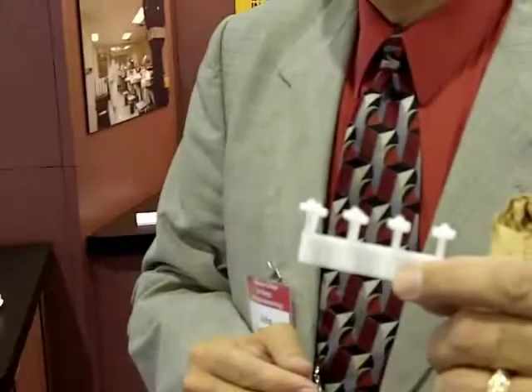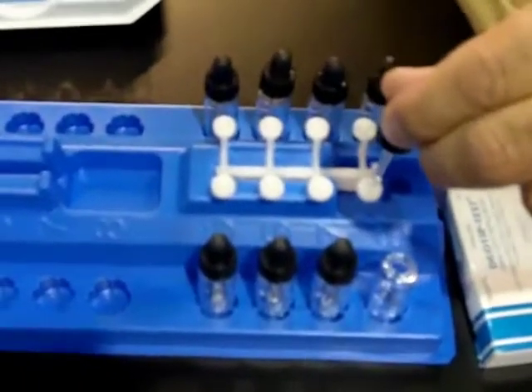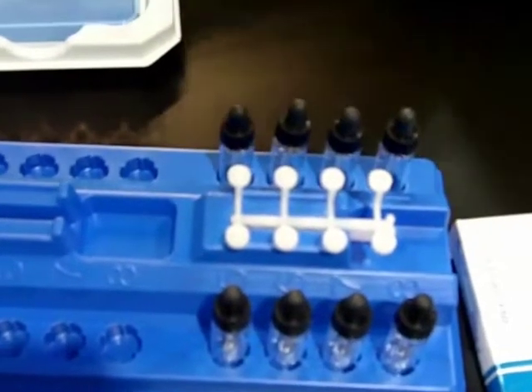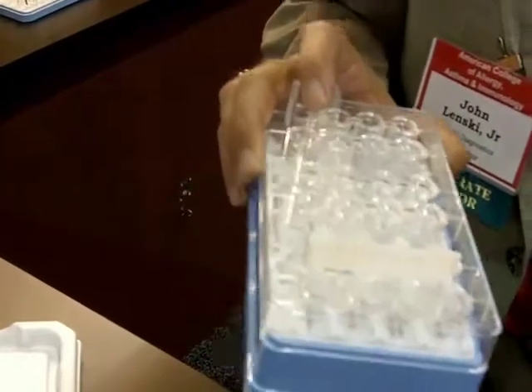This is the multi-test device, and you can use it to test eight allergens simultaneously. This is the first generation version, and this is the second generation version — this was a manually loaded system. In 1996, we came out with a self-loading version. You put the antigens in the well, and there's a built-in guidance system so you can't put the device in backwards and reverse the order of the antigens.